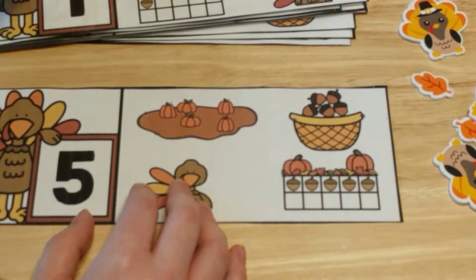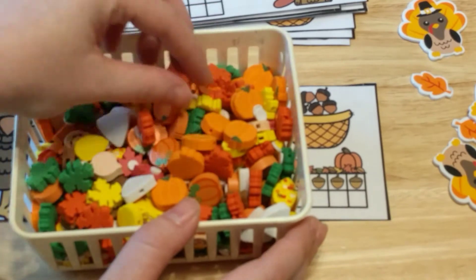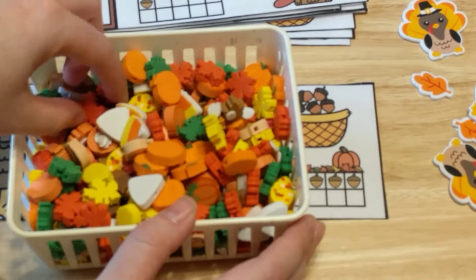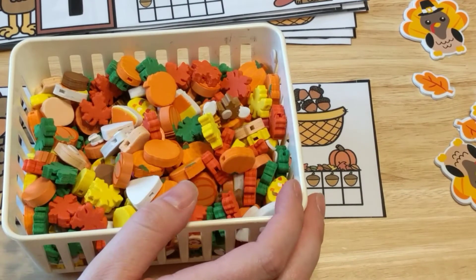Another idea I have here — these are just some little manipulatives, little foam beads that we've been using. Some of them are foam, and then some of them are hard beads. These are just another option that you could use as well.